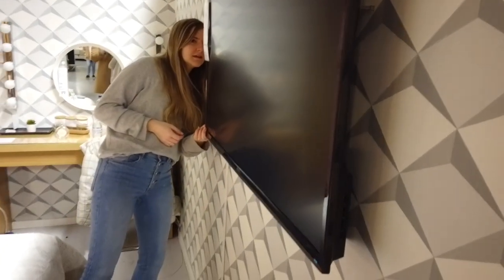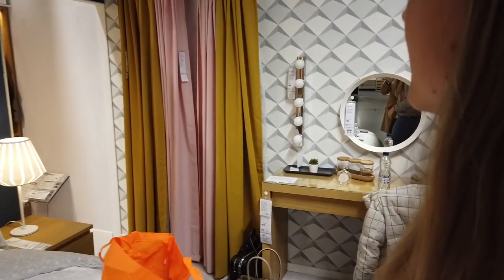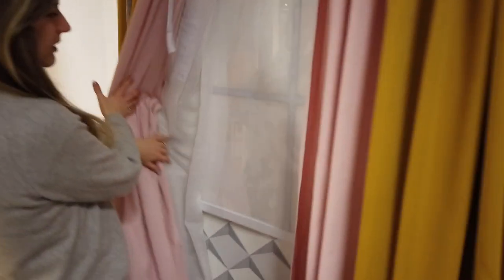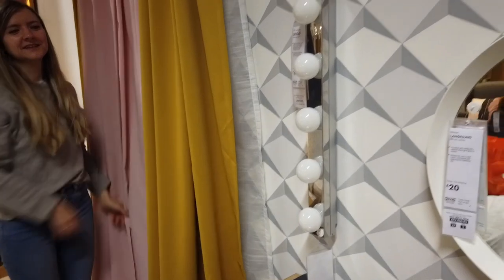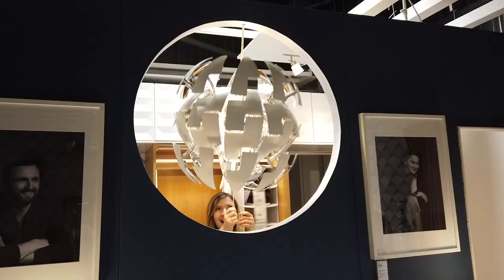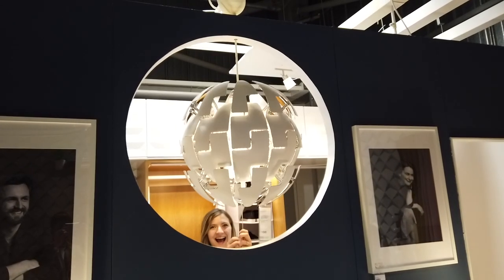Does the TV work? The TV does not work — it's not a real TV, it's just a bit of plastic. Behind the curtains we've got a lovely view of... it's very snowy outside. Bad weather outside — close those curtains immediately. And that concludes our tour of our little house.